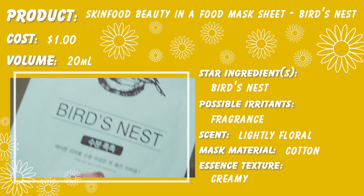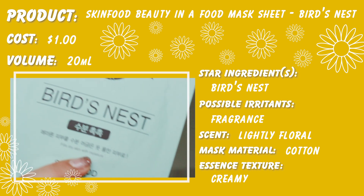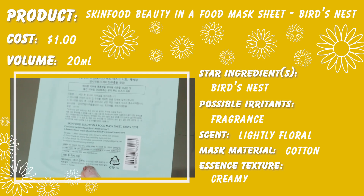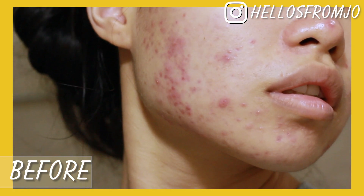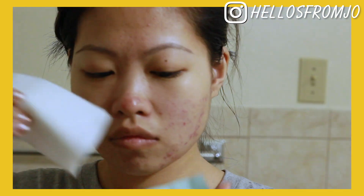On day two, I used the Skin Food Beauty and Food Mask sheet in the Bird's Nest scent. Bird's Nest is a really, really nice ingredient for keeping your skin youthful. If you didn't know, it's actually bird's saliva, so fun!